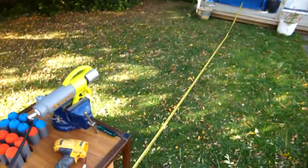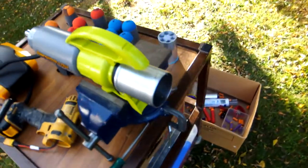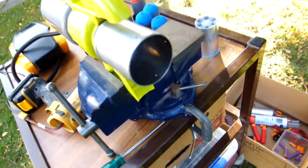G'day team, Unscrupulous Modifier here. Today we are shooting Target Tuesdays, the Marshmallow Extreme Blaster with a short barrel.